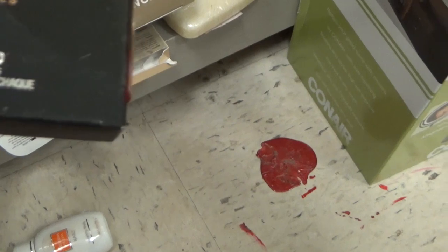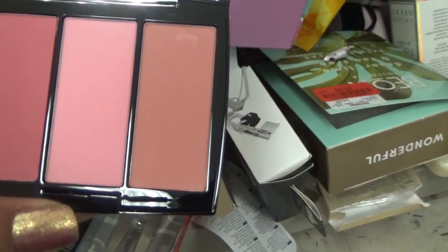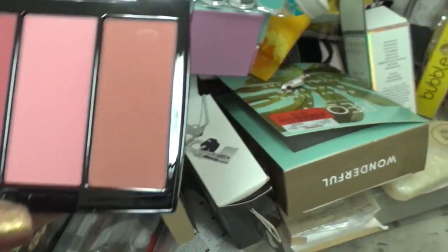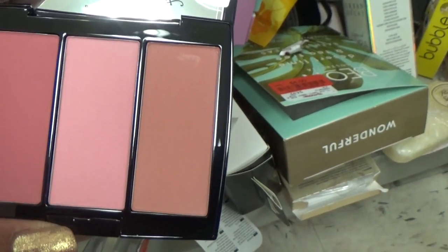Here's an ABH blush palette, a blush trio. It's on clearance for $9. The box is beat up, but let me open it up and see if it has been swatched or not. Oh my goodness, I don't believe this has not been swatched. Just the box is kind of crushed, but who cares about that? The colors look beautiful. This puppy's coming home with me.